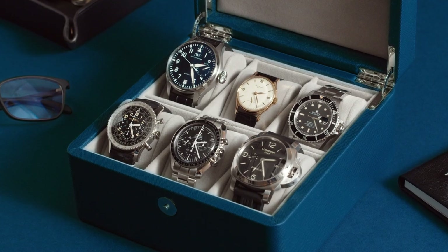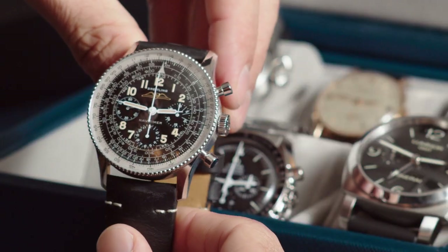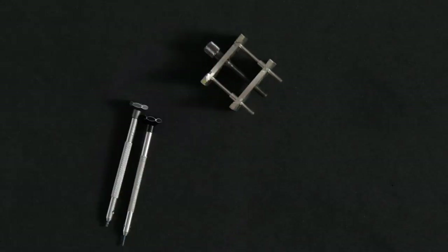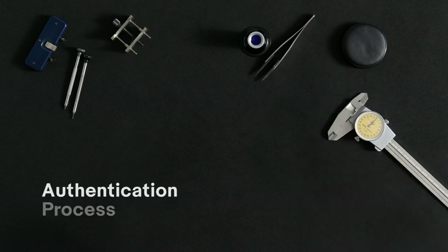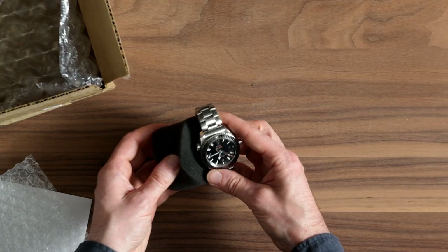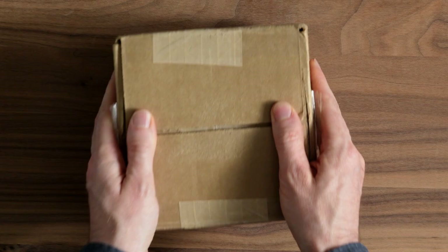For this process, we partnered with leading industry experts whose services and capabilities have been thoroughly vetted. James, can you tell us a little bit more about the authentication process? Of course. So when a watch $2,000 or over is purchased on eBay, it is sent directly from the seller to our authentication facility.